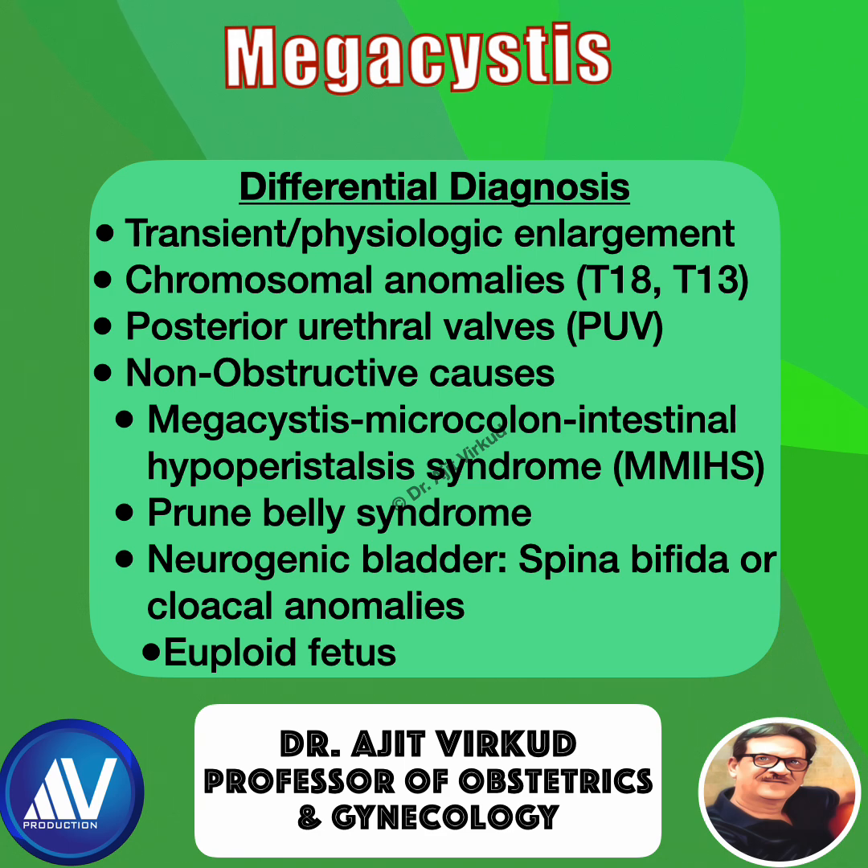Differential diagnosis includes transient or physiologic enlargement and chromosomal abnormalities — 30% are associated with aneuploidies such as trisomy 18 or trisomy 13. Posterior urethral valve (PUV) is the commonest cause in male fetuses.